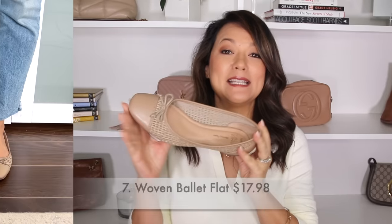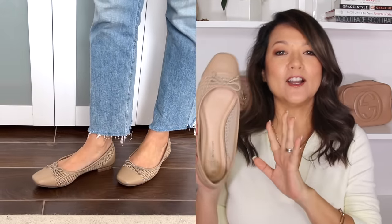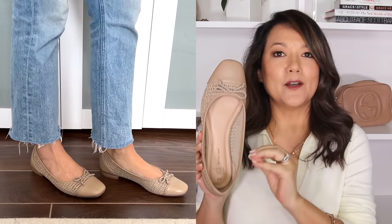This is one of my absolute favorite finds — I'm so excited to share this woven cap toe ballet flat. It's in a beautiful tan shade. At first I thought it was just kind of cute, but it actually looks a little designer-esque and it goes with so many different outfits. It's a great neutral color, super budget friendly at under $18.